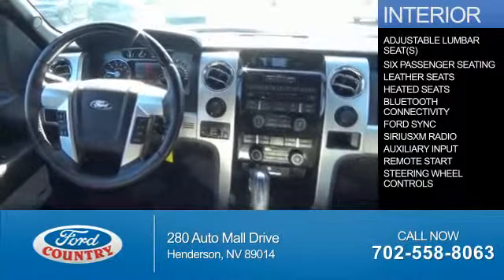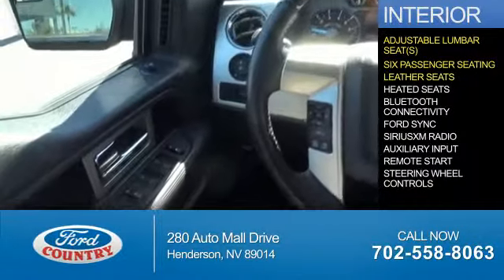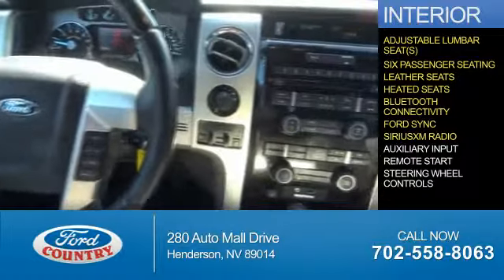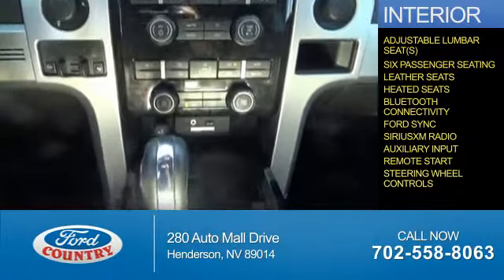Inside you'll find adjustable lumbar seats, six-passenger seating, leather seats, heated seats, Bluetooth connectivity, Ford Sync voice activation, Sirius XM satellite radio, auxiliary input, remote start, and steering wheel controls.